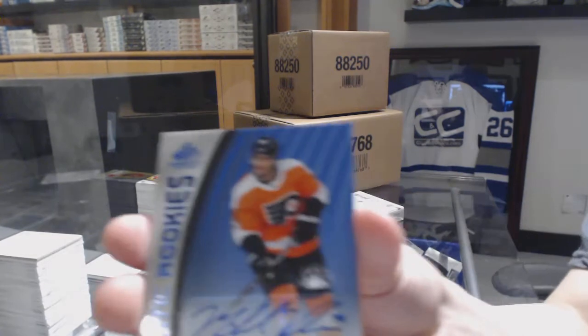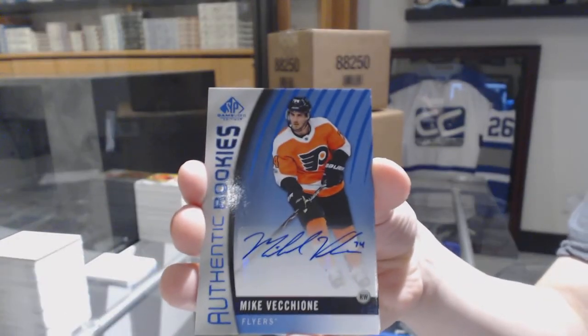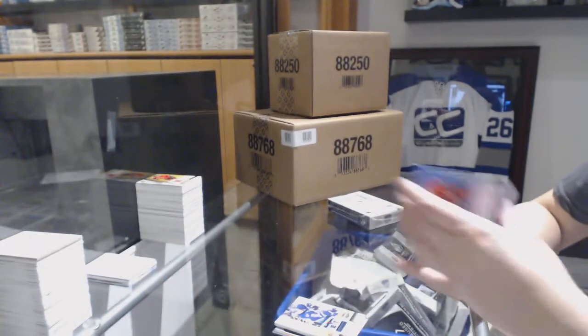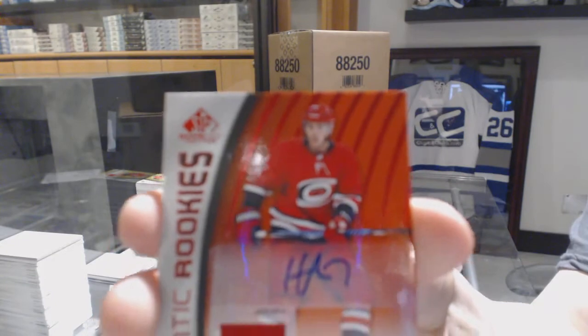An Authentic Rookie Blue Auto, Mike Becchione for the Philadelphia Flyers. Authentic Rookie jersey auto, Hayden Fleury for the Carolina Hurricanes.